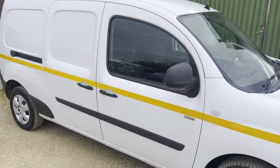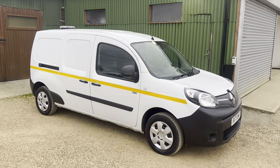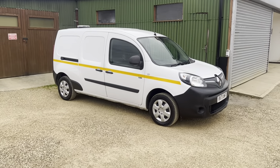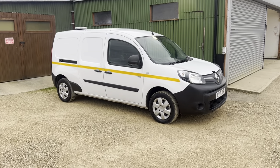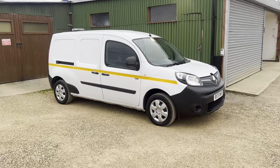If you are interested in this vehicle, feel free to give us a call, inquire on our website at www.carfirm.co.uk, or send us an email to sales@carfirm.co.uk. Thank you.